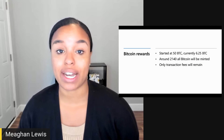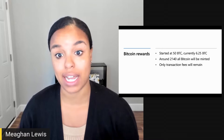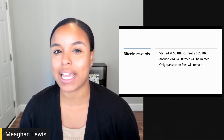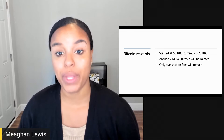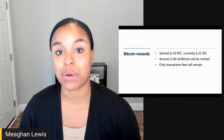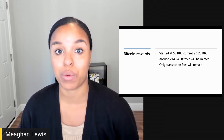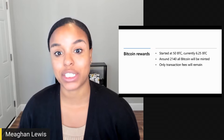The block reward started at 50 Bitcoin initially and has halved periodically since 2009. After 210,000 blocks are mined, or approximately every four years, the block reward halves. So around the year 2140, all Bitcoin will be minted and the reward will be zero. The reward is currently at 6.25 and will halve again in about 2024 to 3.125. When the reward goes away, all that will be left is the transaction fees.